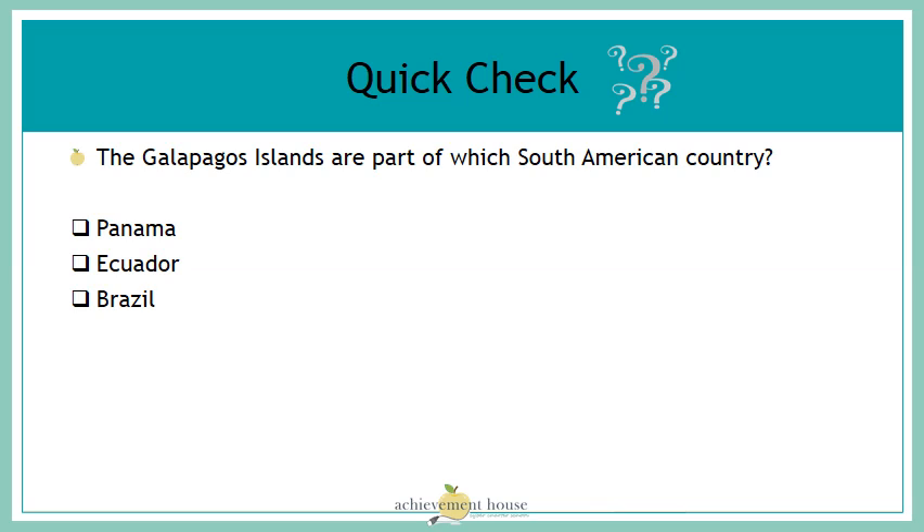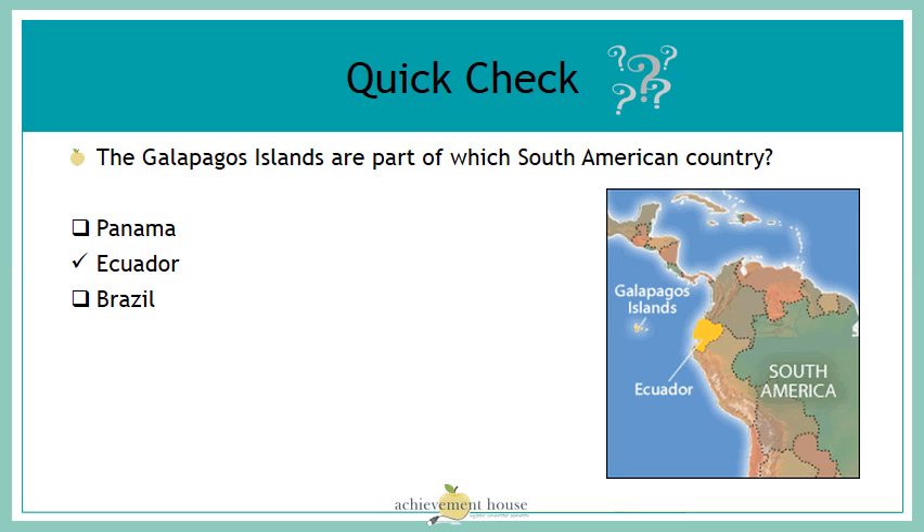Let's do a quick check. The Galapagos Islands are part of which South American country? Panama, Ecuador, or Brazil? If you said Ecuador, you'd be correct. The Galapagos Islands are 600 miles west of Ecuador and are a part of that country.